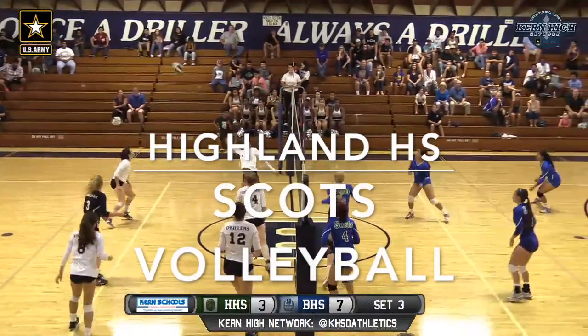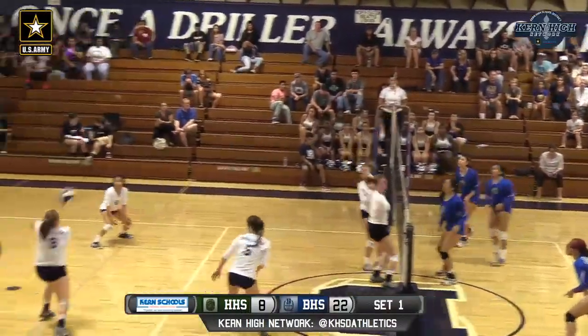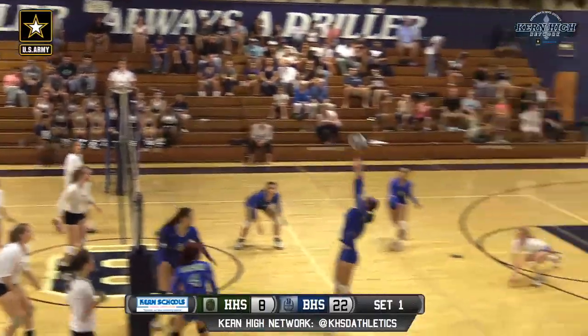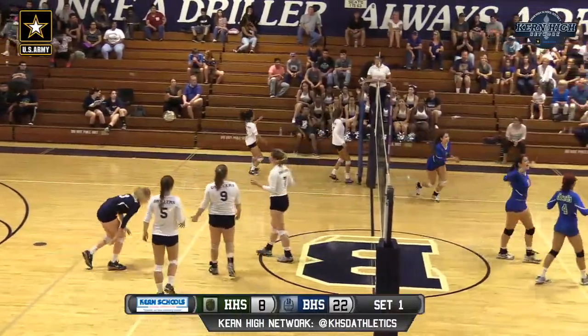Or jump serve, excuse me. And a great block by Hyland. Blaylock, the third left side hitter we've seen tonight for the drillers. And Katie Darden's a left-hander too.